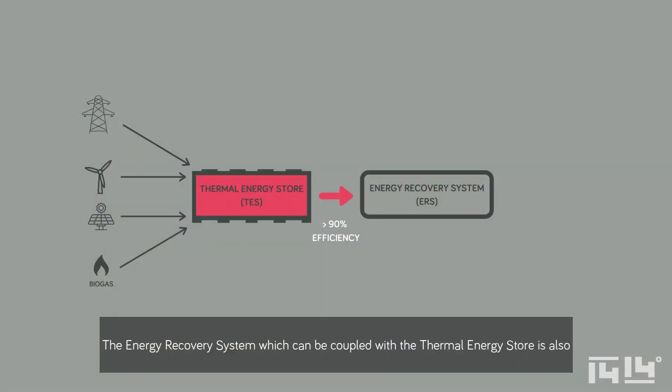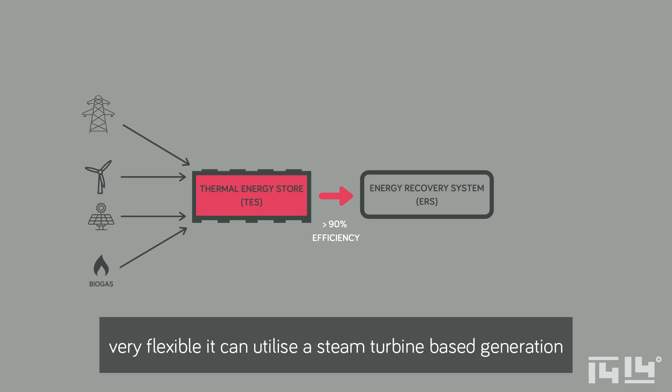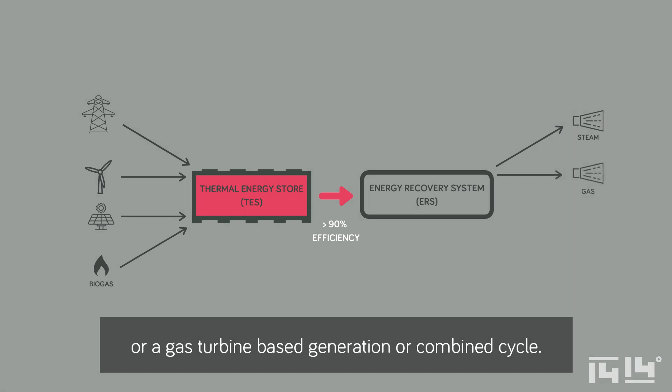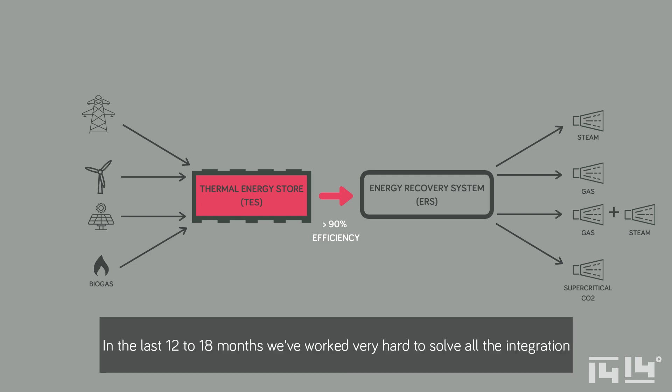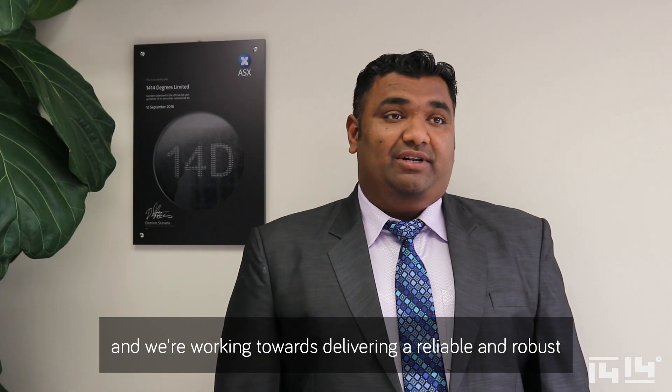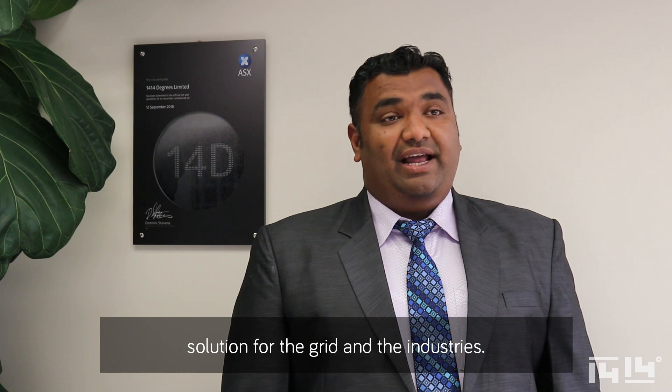The energy recovery system which can be coupled with the thermal energy store is also very flexible. We can utilise a steam turbine-based generation, a gas turbine-based generation, or combined cycle. We can also couple with some of the upcoming high-efficiency technologies such as supercritical CO2. In the last 12 to 18 months, we have worked very hard to solve all the integration challenges between the thermal energy store and the energy recovery systems, and we are working towards delivering a reliable and robust solution for the grid and industries.